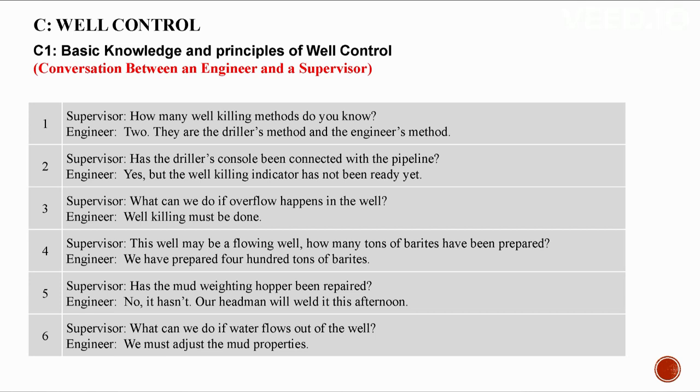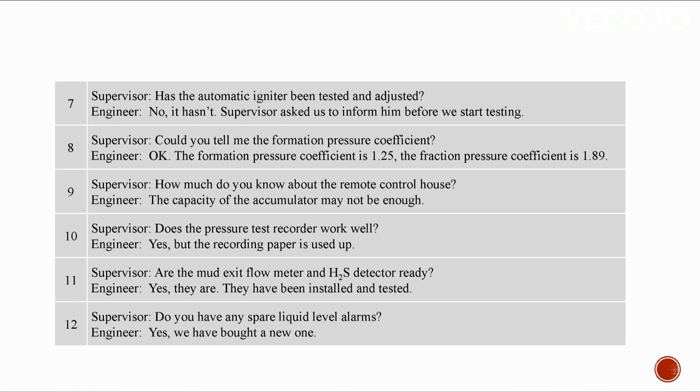C: Well control. C1: Basic knowledge and principles of well control. Conversation between an engineer and a supervisor. How many well killing methods do you know? Two: the driller's method and the engineer's method. Has the driller's console been connected with the pipeline? Yes, but the well killing indicator is not ready yet. Well killing must be done if overflow happens. 400 tons of barites have been prepared. If water flows out of the well, we must adjust the mud properties.